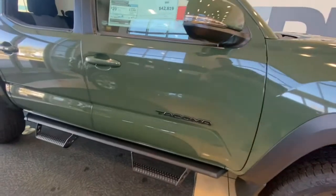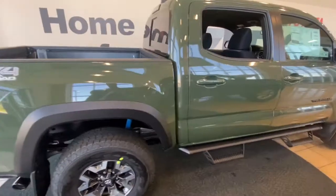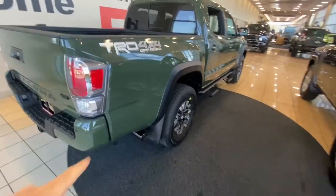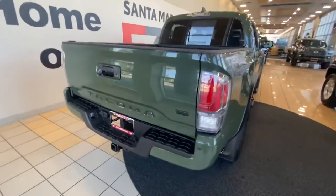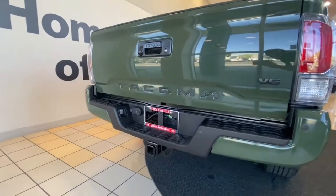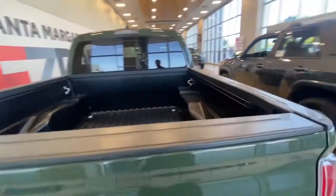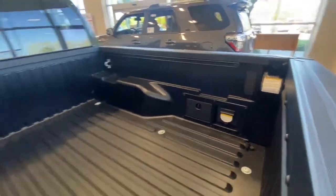It has the blackout package, so you have the black Tacoma emblem, predator tube step, black exhaust tip, and then the black Tacoma lettering on the back of the tailgate. Of course you have the tow hitch, and then you do have the power outlet in the bed, which is going to be standard on the TRD off-road.